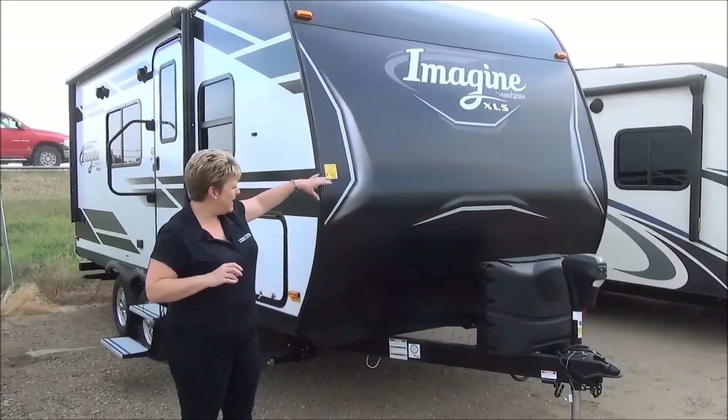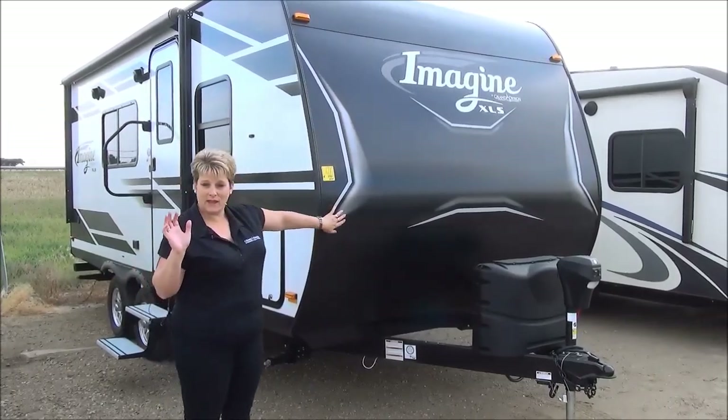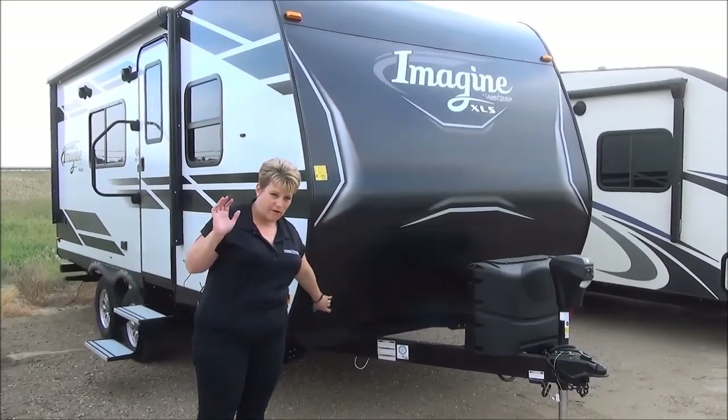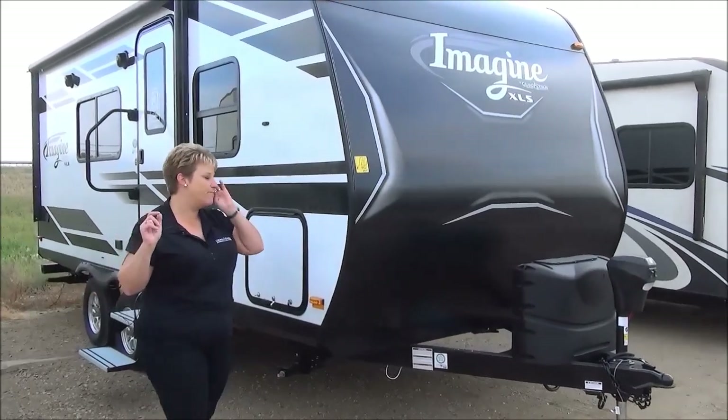Let's start with the front here. I like to call this kind of blacked out — great-looking front cap, rock guard on the front, power front tongue jack, your propane tanks obviously on the hitch as well as your battery.